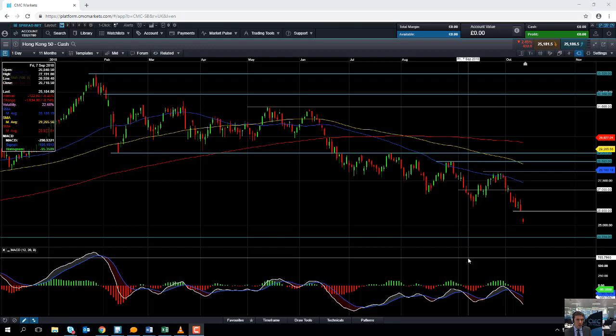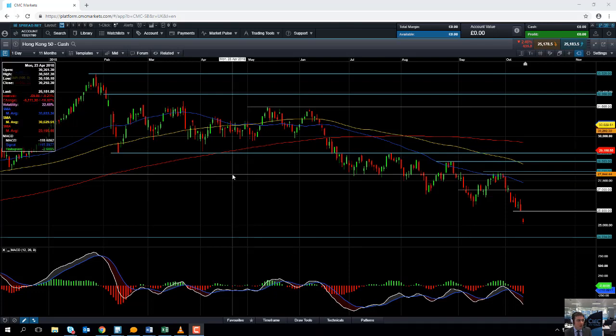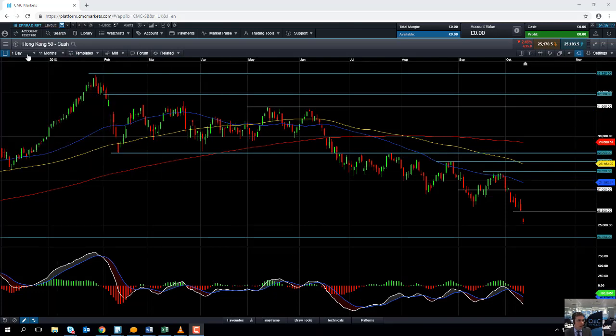Hello and welcome to the Chart of the Week video with me, David Madden. Today's date is Thursday the 11th of October 2018 and the time has just gone 12:08. This week's Chart of the Week is the Hang Seng, or as we call it on our platform, the Hong Kong 50.